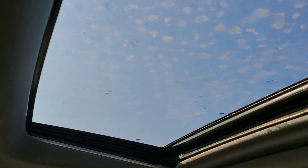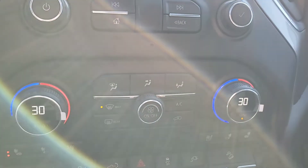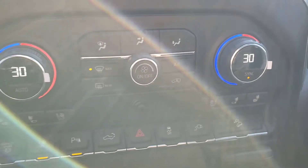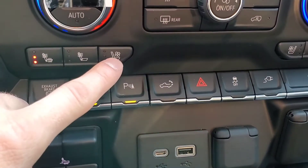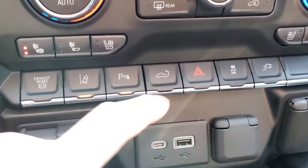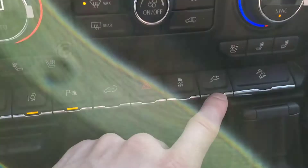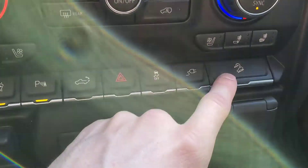You also have a sunroof just above you. Below here, you've got all your climate controls with automatic climate control — just push the automatic button and the vehicle will automatically set the fan speed to adjust. You also have heated seats and ventilated seats. There's an exhaust brake, lane departure warning, backup sensors you can turn off from here, tailgate release, four-way flashers, traction control, and a button to activate your 120 volt outlet in the back of the bed, plus your downhill descent control feature.